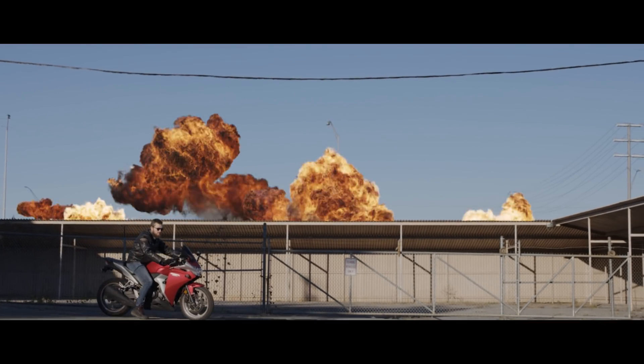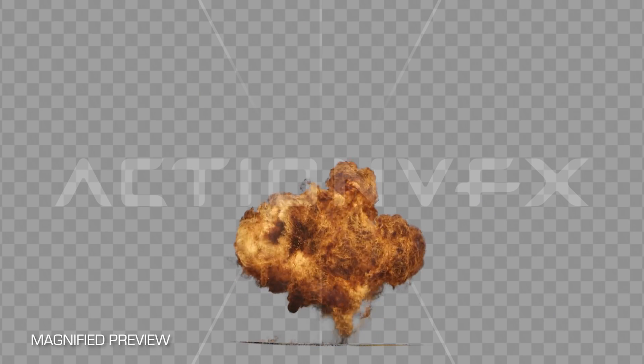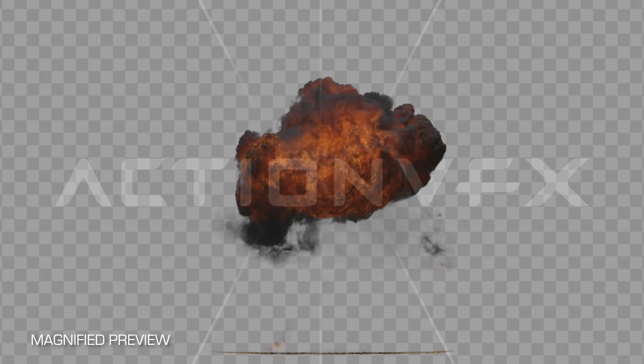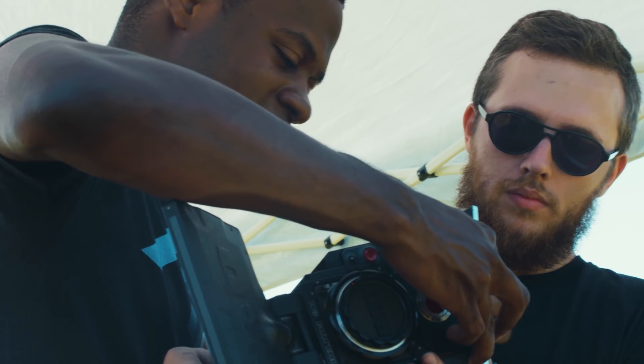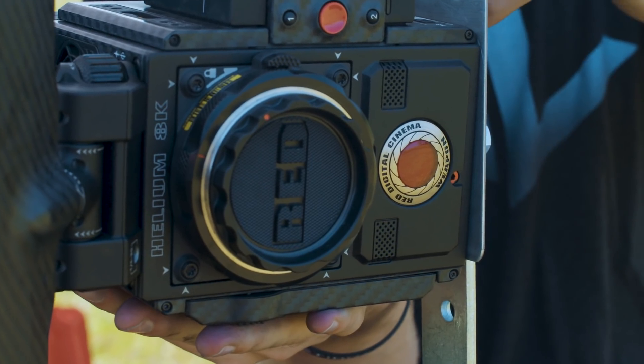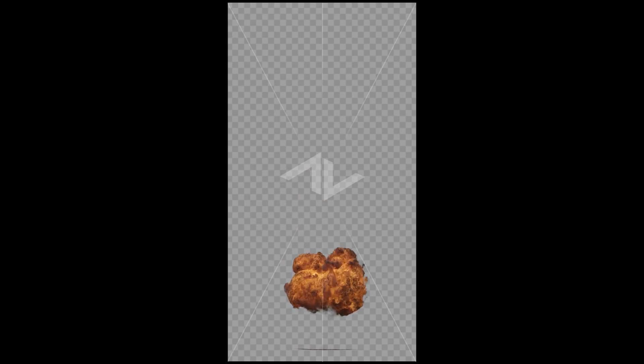These explosions are huge, with some of them reaching up to 40 feet tall. The shapes and sizes vary, so you should have plenty of different looks to choose from depending on what your shot needs. We shot these vertically in order to capture the full rise of the explosion without sacrificing resolution. Not all of these elements stay completely in frame due to wind, but rest assured they are all still great assets to use.